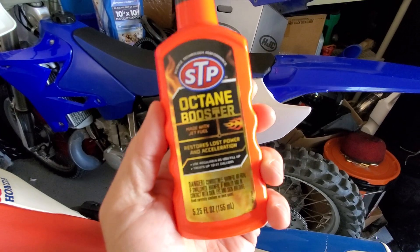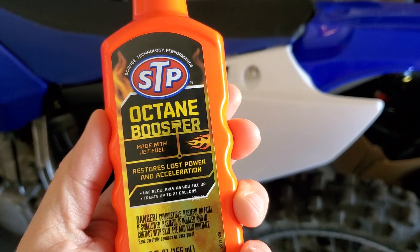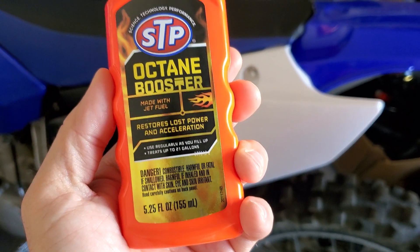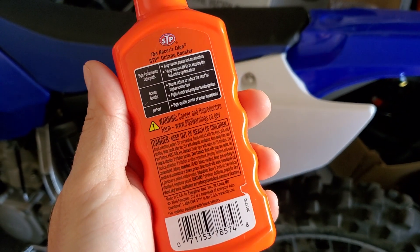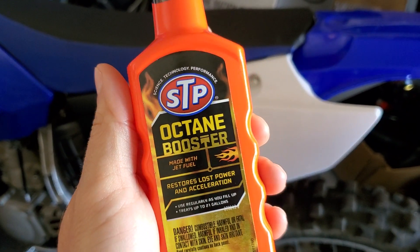It was cheap — at Walmart it was only like $3.17, so it wasn't a bad price. But I don't have a tester or anything to figure out if this stuff actually even works.